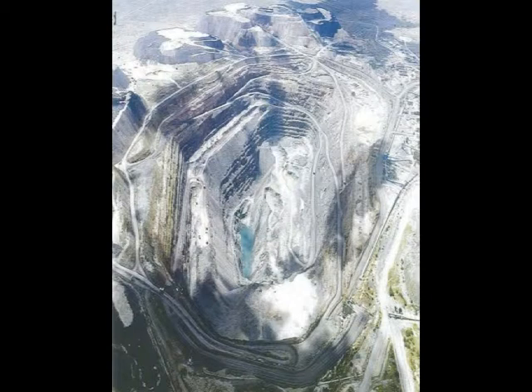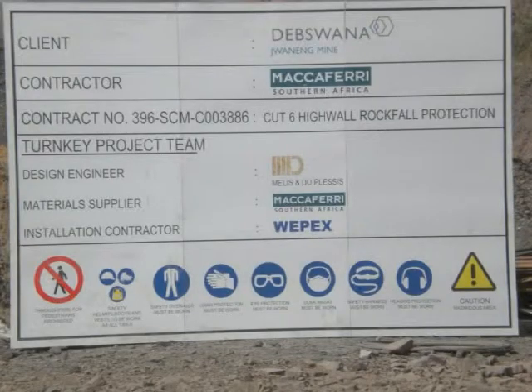The open cast pit consists of three kimberlite pipes, which have been mined since 1982. The mine maintains an ISO 14001 health and safety system. To maintain the safety requirements, De Beers Botswana approached MacAfferi S.A. to propose a solution for potential rockfall problems on cut 6.